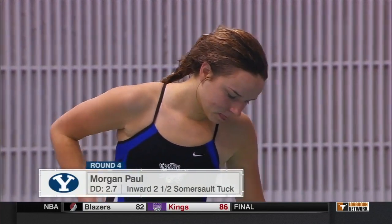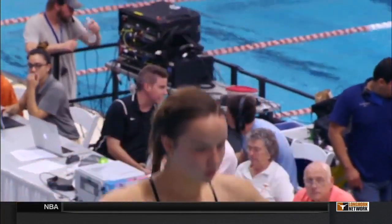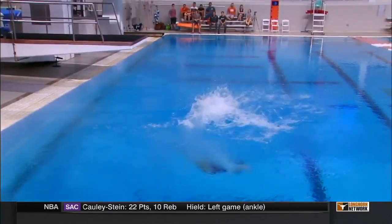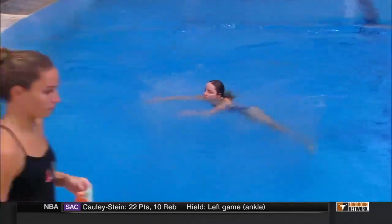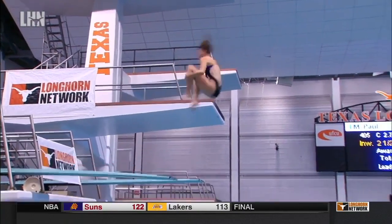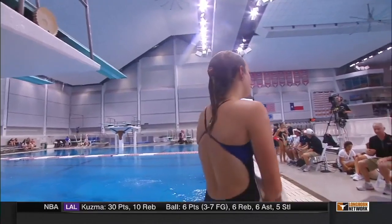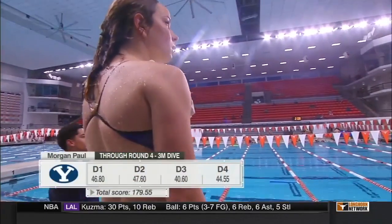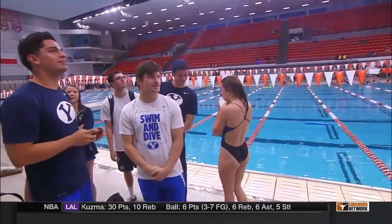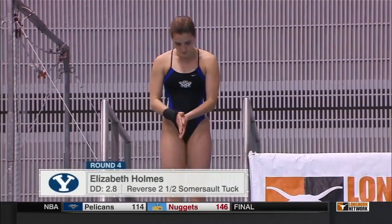Round four will start with Morgan Paul on a 405C, DD of 2.7. I like how quickly she gets to the end of the board — some divers sit there and think a little bit, maybe thinking too much in their head. She really gets to the end of the board, gets herself set, and goes, which I always think is a pretty good quality. We talk about all the little details of each of these dives, and you can very easily overthink things and get in your own head. So when people get themselves set and immediately get into their dive, it can really help.